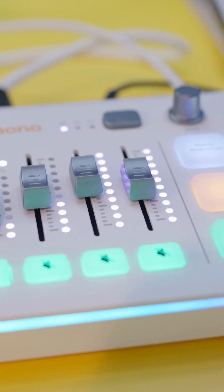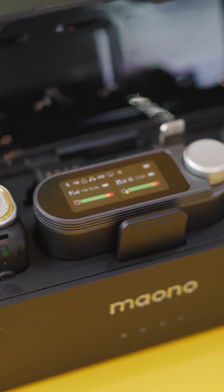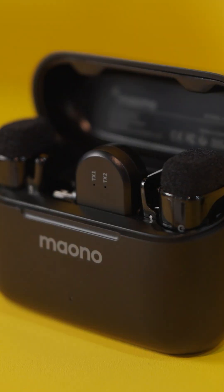A key part of that experience is the MonoLink software ecosystem. The app provides preset scenes and tuning modes that let users achieve professional sound instantly without needing deep technical knowledge. Whether you are recording a podcast, live streaming or capturing voice on the go, the experience is intended to be plug and play.